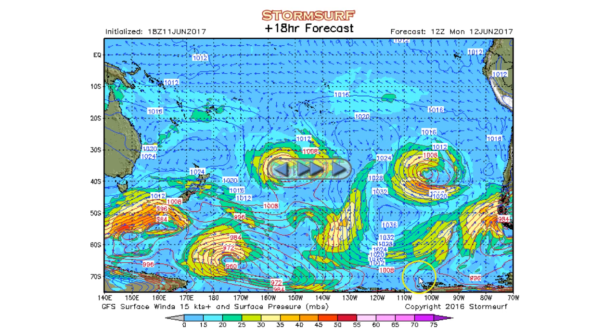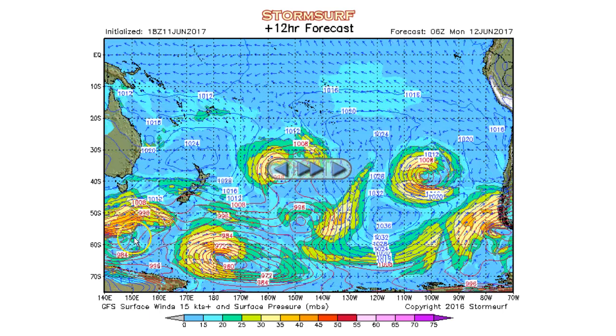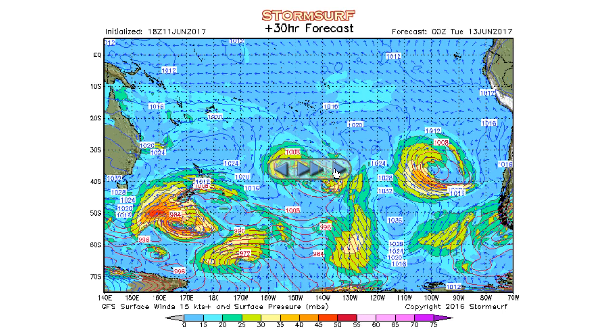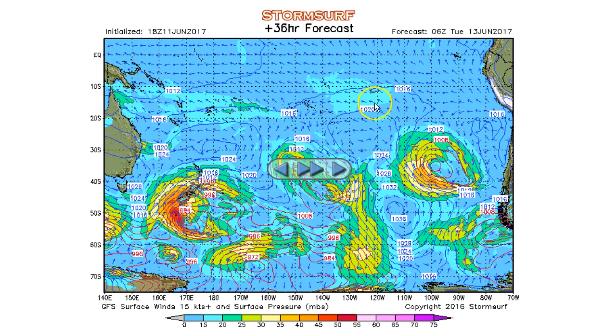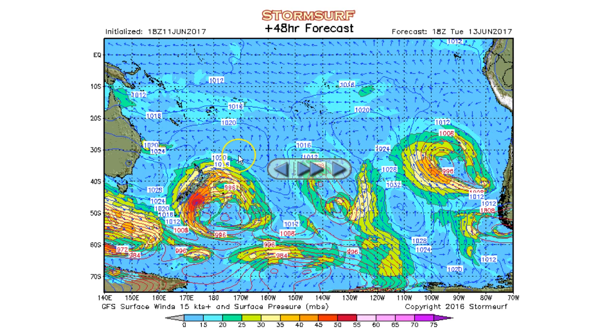Looking at some other spurious low-pressure systems and strong high pressure pushing south on Monday morning — really nothing strong enough to generate a whole lot. Here's the next gale: it's starting to organize late Sunday night south of Tasmania, pushing almost directly into the southern tip of New Zealand on Monday. Starting about Monday night, there's a small sliver of 50-knot winds, but by Tuesday morning, 50-knot winds are pushing northeast — aimed very well at Tahiti, Hawaii, and the U.S. west coast.